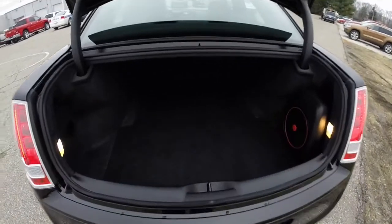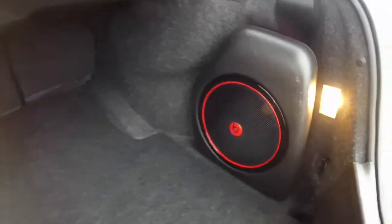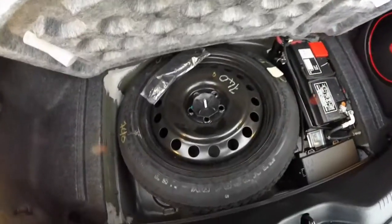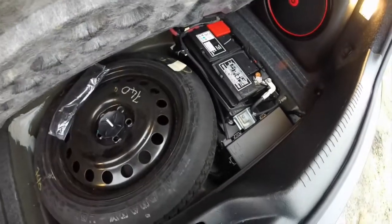Taking a look at the luggage area — it's very nice, spacious, and also very deep. It's illuminated on both sides and has a cargo tow hook that holds up to 50 pounds. On the right hand side, you have the Beats audio subwoofer and amplifier. There's also a spare tire, as well as the battery and fuse relay stored here for better weight distribution.